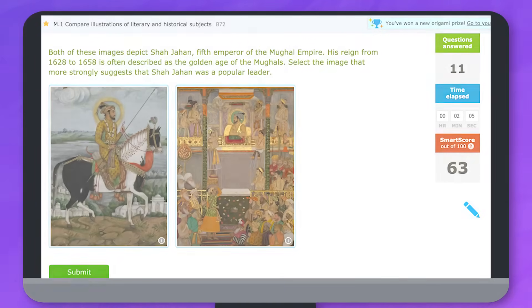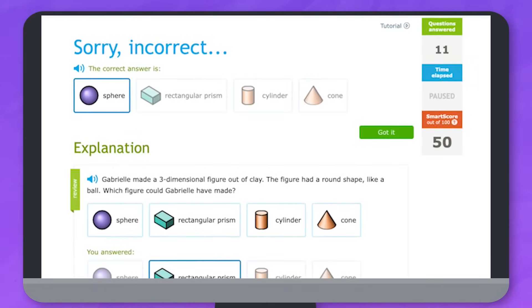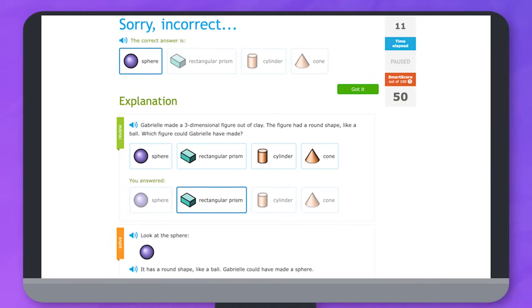Mistakes are okay. After making a mistake you can use the explanation to learn how to answer that question.